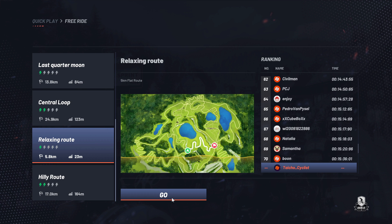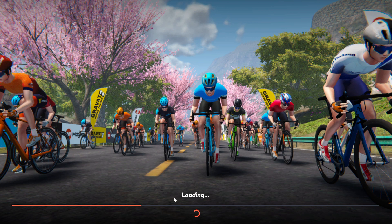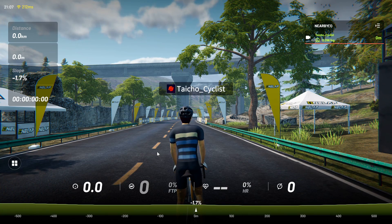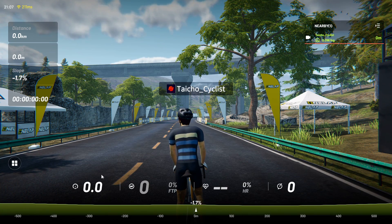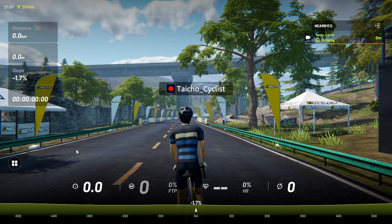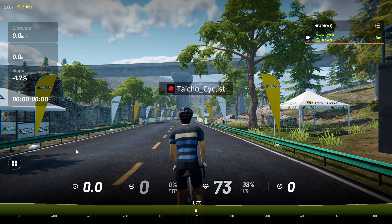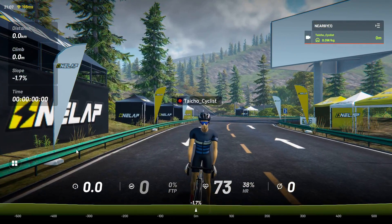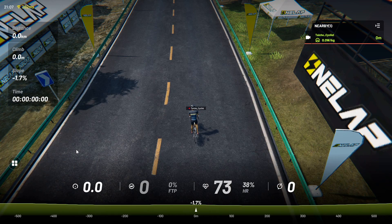Let's just click go. On the screen there are five different views using your number keys: 1, 2, 3, 4, or 5. Now I'm back to number one.